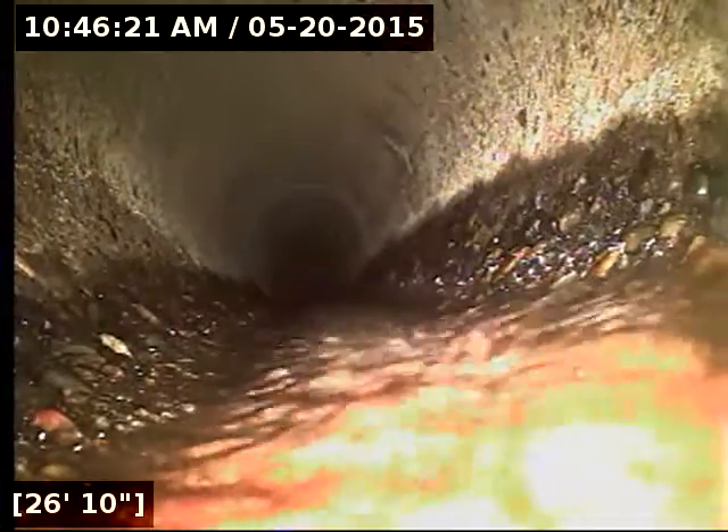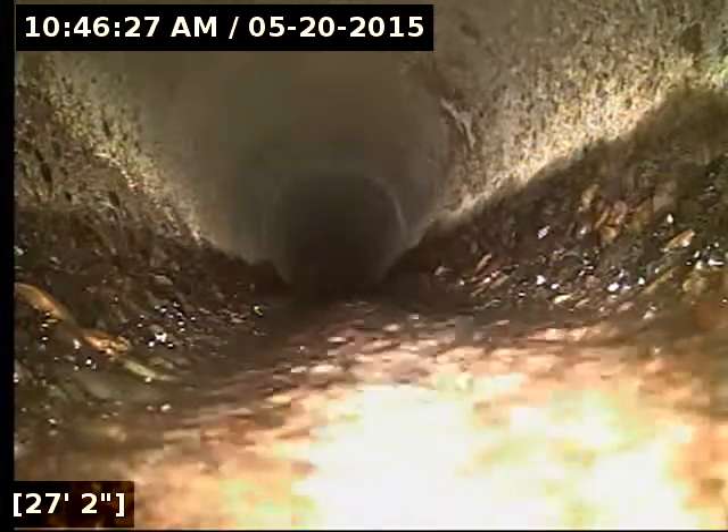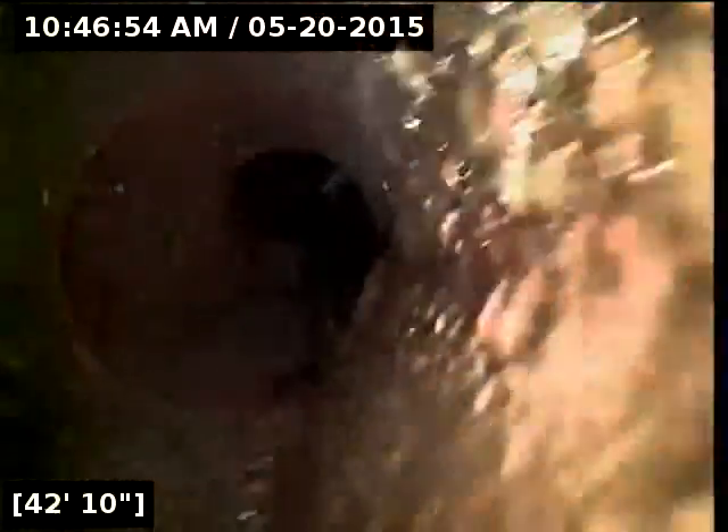I'm going to keep going. It transitions from terracotta to 6-inch concrete here at 27 feet. And it switches back to 6-inch terracotta here at 44 feet.